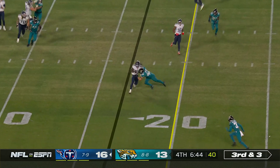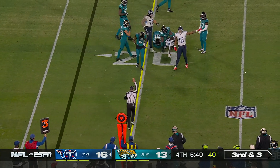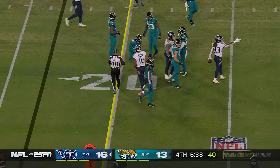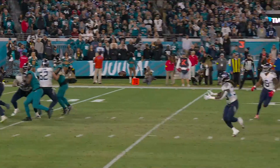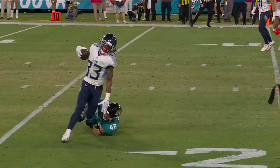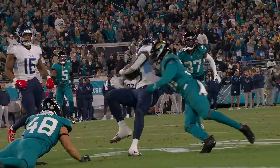Dobbs — pass caught. Broken tackle and great work by Jonathan Ward — it looks like he fought for the first down. Uma is right there; if he's able to make this tackle it's a pretty good collision too, but just not quite able to wrap him up. Outstanding job by Ward, able to break the tackle.